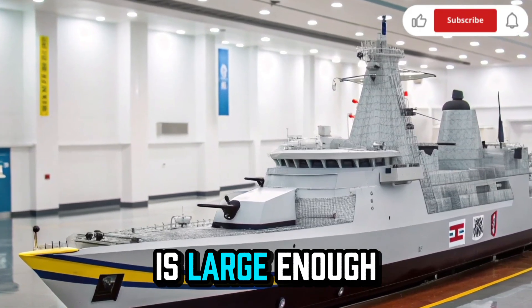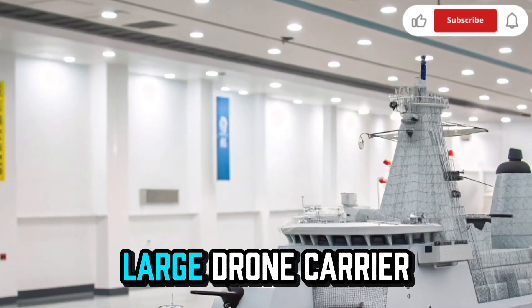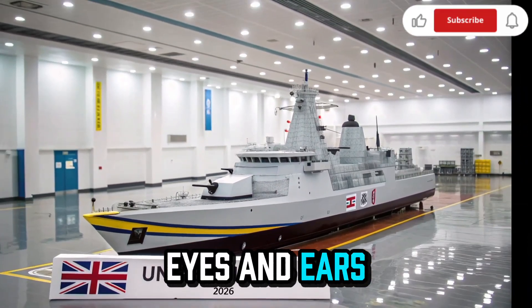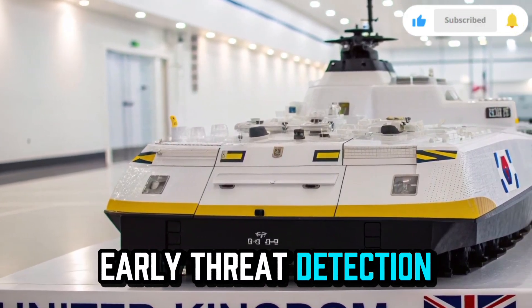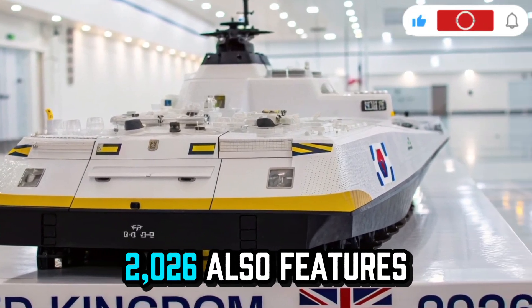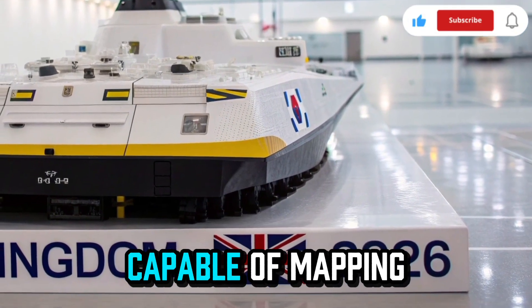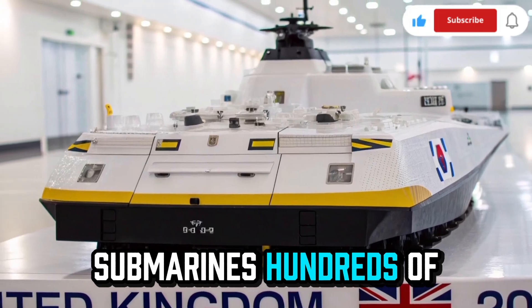The flight deck at the rear is large enough to support two helicopters or one large drone carrier. These aircraft work as the ship's eyes, extending its operational range and providing early threat detection. The HMS Resolute 2026 also features advanced underwater sensors capable of mapping ocean floors and detecting hidden submarines hundreds of miles away.